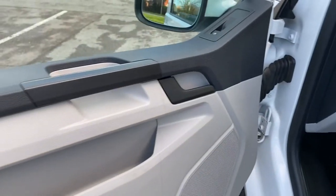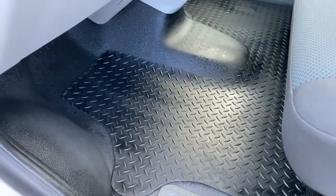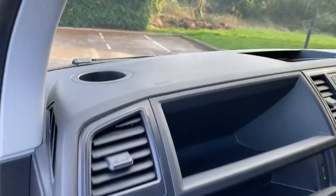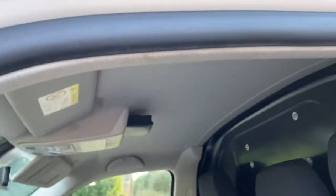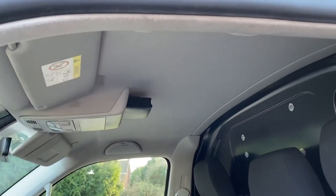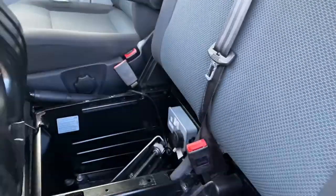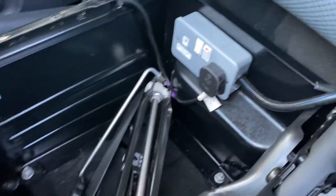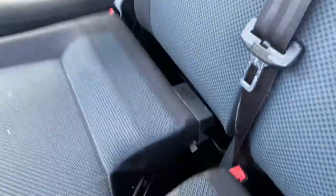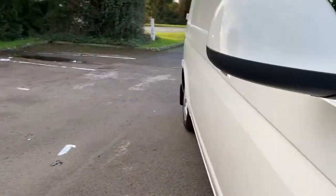Going into the front, the passenger door card is clean and tidy with no major signs of abuse. The entry step and plastics are all good. It's been run with a rubber mat in the front so the flooring underneath is in good order. The dashboard itself is clean and tidy - it doesn't look like anyone's been putting work boots on top of it. The headlining is in good order. The factory bulkhead and factory seating are nice and clean and tidy. You can flip open this seat and there's additional storage space and another plug socket there - very handy.